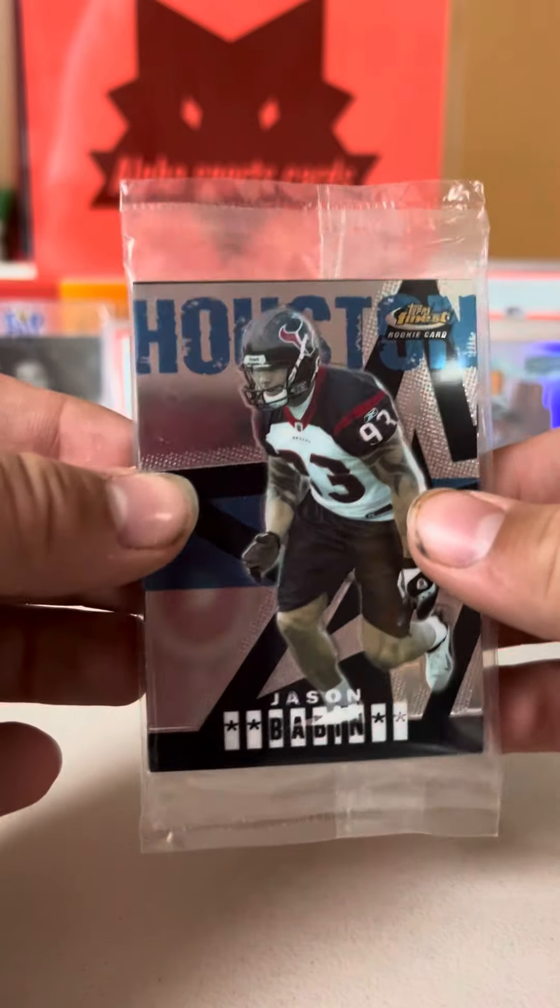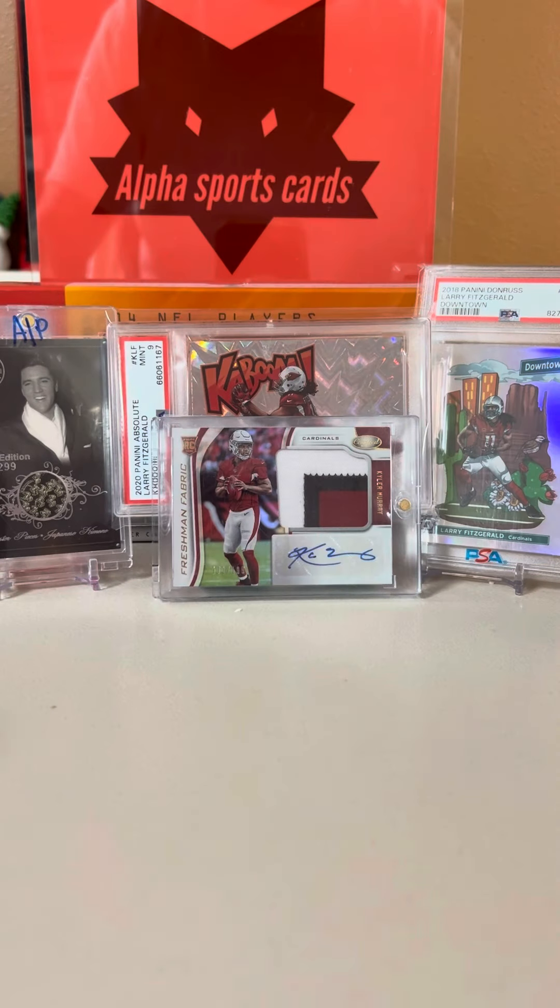So overall, very good mail day. Please make sure you like, subscribe, and we'll see you next time.